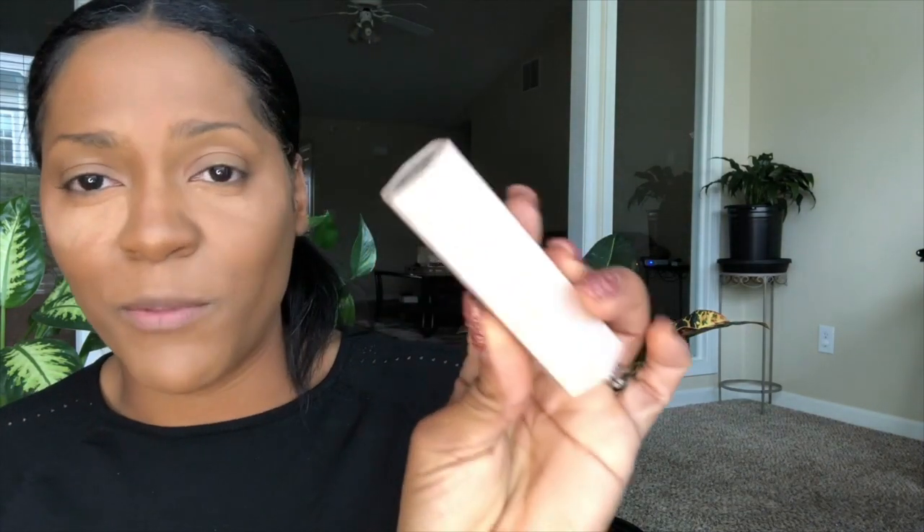Next we're moving into contour. My favorite contour — again, Fenty Beauty killing the game — is the matchstick in Truffle. I'm just going to take a small amount, because I don't want a stark contrast, and contour right under the cheekbone. Whatever is left on the brush I'll use around the perimeter of the face to set the stage for my bronzer.